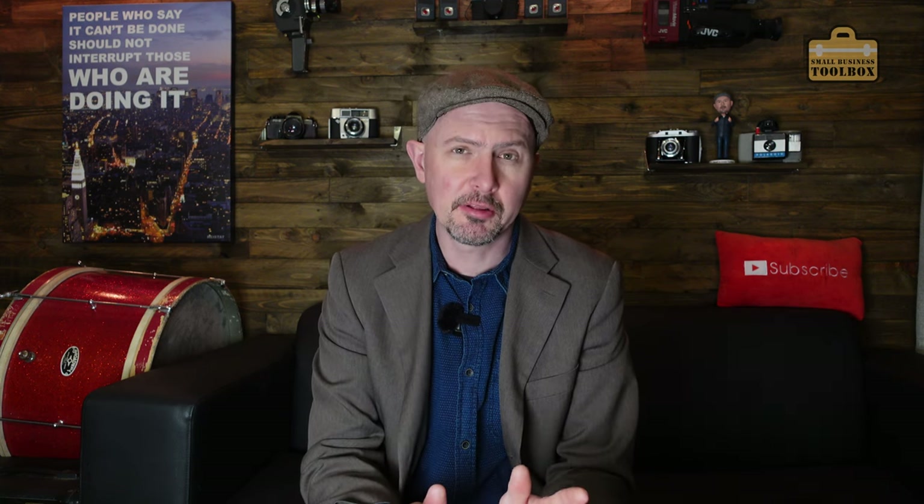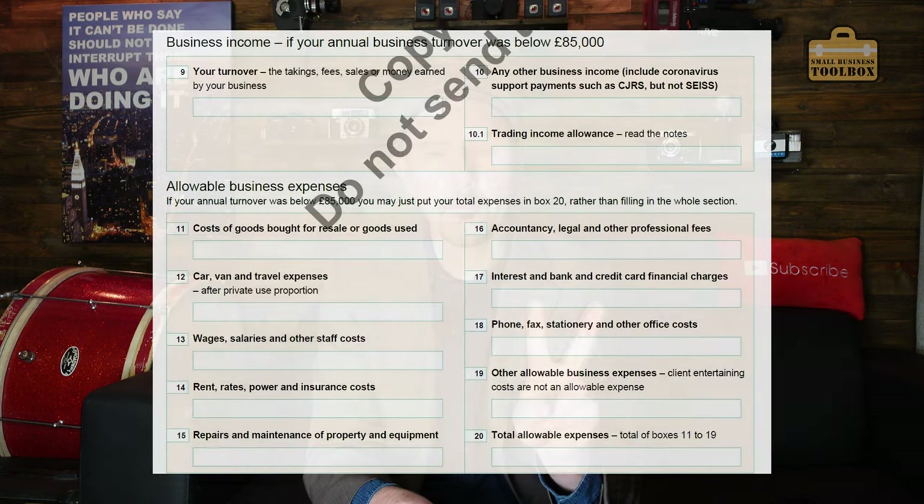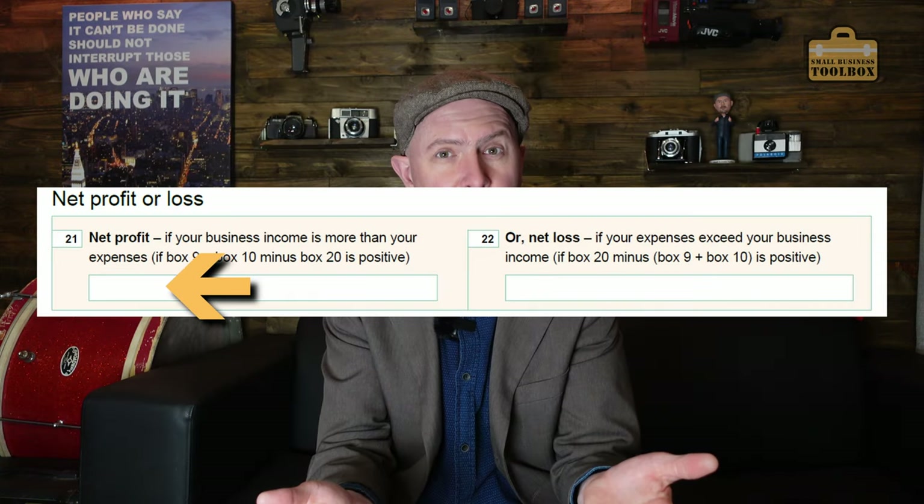Let me explain why we need to do record keeping in the first place. There are some really common misconceptions here — I'm always getting asked, what do I need to send HMRC? Do I need to send them my spreadsheet at the end of the year? The answer is no. Generally speaking, HMRC don't want to see your accounts or your big shoebox full of receipts. At the end of the tax year when you do your self-assessment tax return, HMRC only really want two numbers: your total business turnover and your total expenses. They deduct one from the other, giving you business profits, and that's what you pay your tax on.